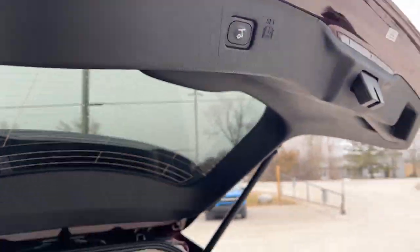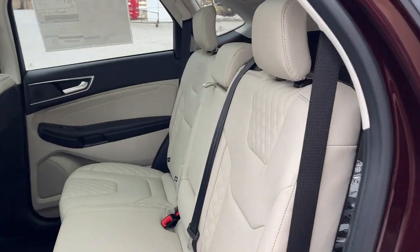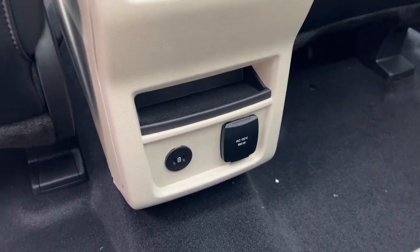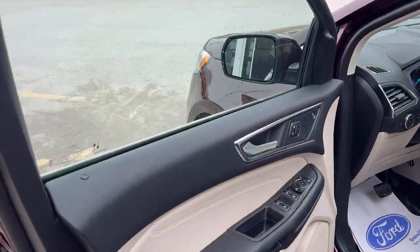Of course you do have that tailgate button there. Coming around to the interior, really nice tan color interior here, really nice seats — I love the design on them. In the center console you have your own climate controls, three-prong power, and a couple of USB-Cs.